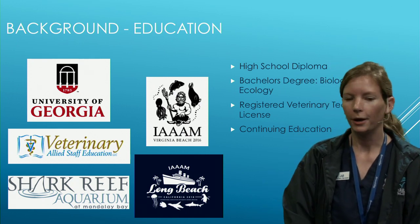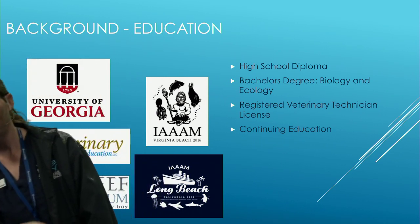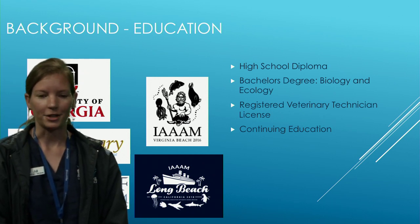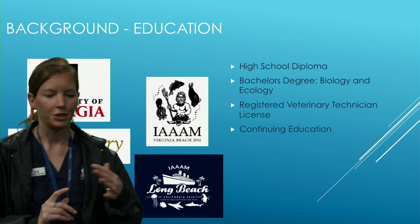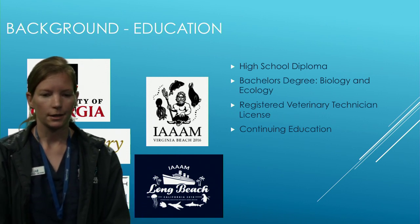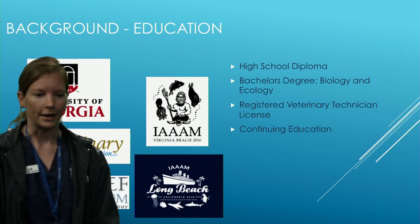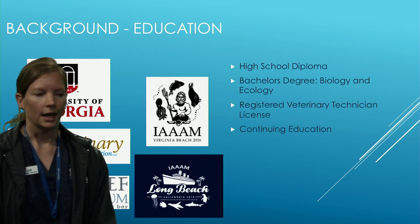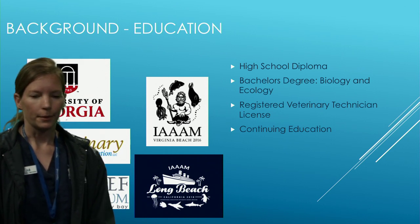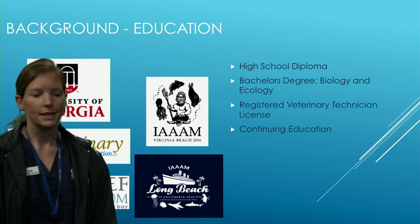For my career background — after high school I went to the University of Georgia and got a bachelor's degree in biology and ecology with a focus on marine biology, studying ichthyology, marine mammal courses, and doing study abroad opportunities around the ocean. A few years later I got my license as a registered veterinary technician, which enables more advanced legal work and opens more opportunities. I continue doing education through conferences, lectures, and online courses — always learning and advancing.